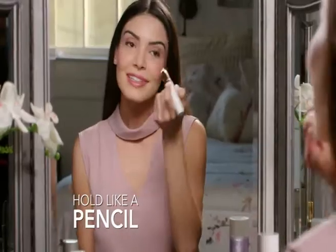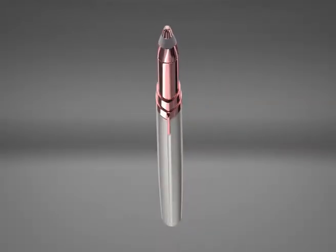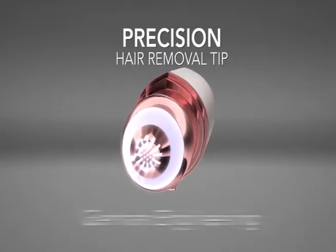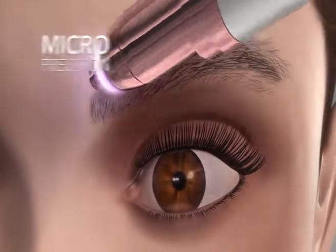Hold it like a pencil, use it like an eraser. Inside Flawless Brows' precision hair removal tip is the finest German-engineered technology that erases unwanted hair with micro-precision.